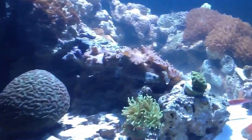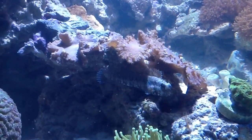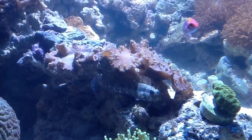Oh, here's my blenny! Wow, this guy just blends right in, eh? Look at him. Quite often he's up and about just looking at us, with his little chameleon eyes.